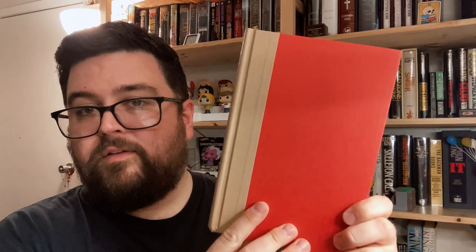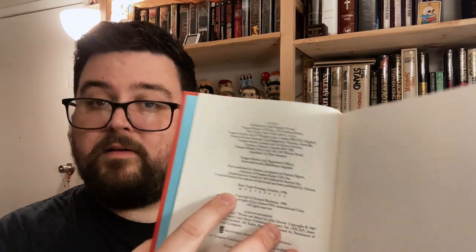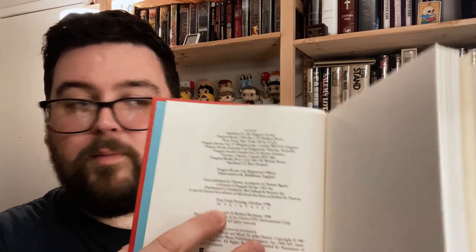Similar in style to Desperation: red boards with tan on the spine, the lettering in blue foil, and Richard Bachman's initials impressed into the front board — Stephen King's initials are not impressed into Desperation. Blue endpapers, and the language 'First Trade Printing October 1996,' with a number line that includes the number one.